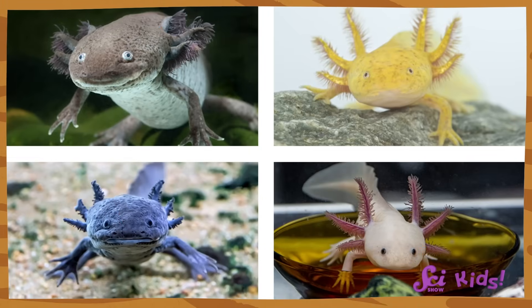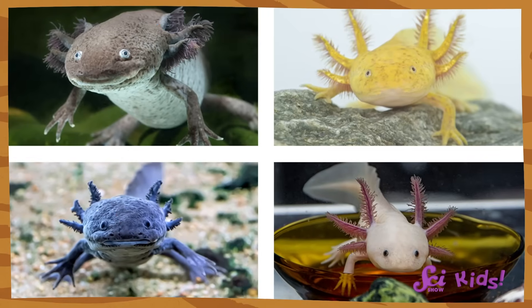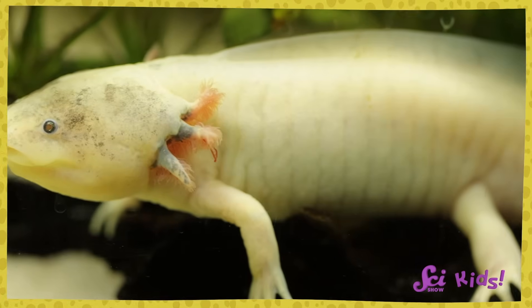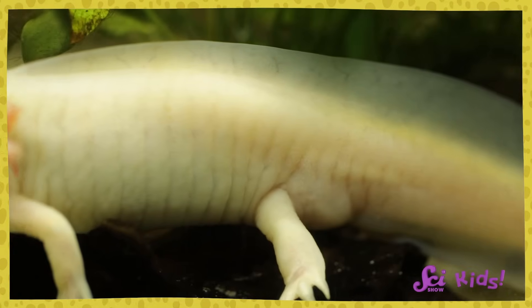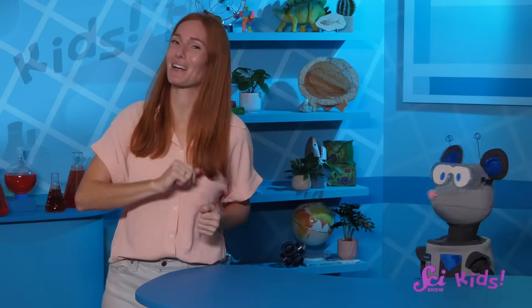Oshalots are super cool! They can come in many different colors, like olive green, black, yellow, white, and even the pink that you saw! Oshalots can even regrow body parts, like legs, and even their heart if they need new ones! They're one of my favorite animals!